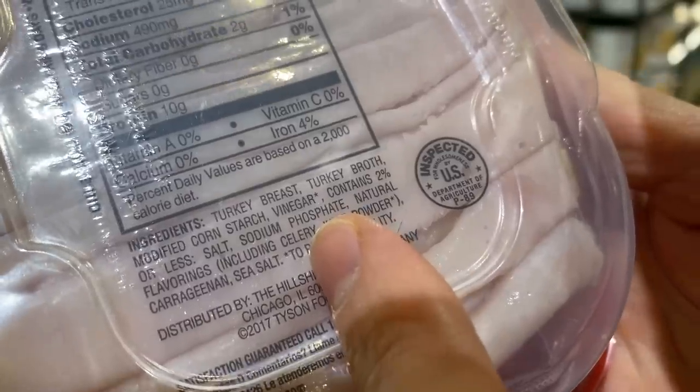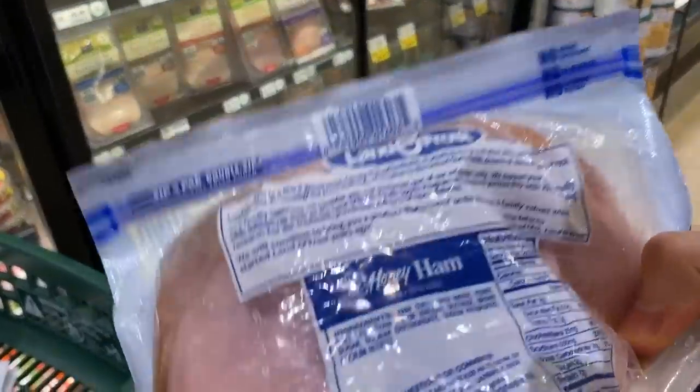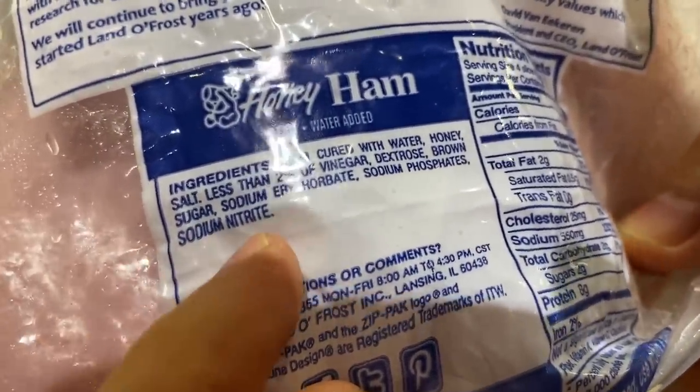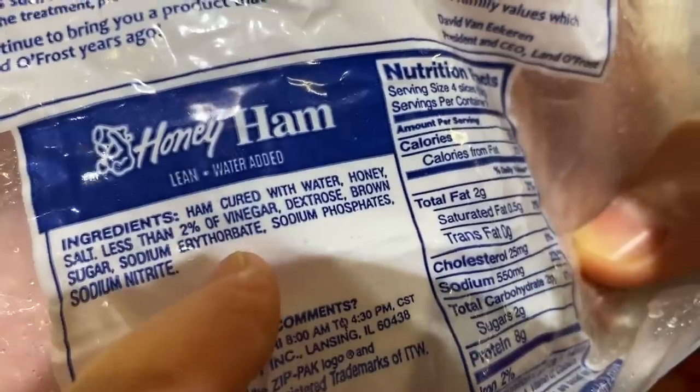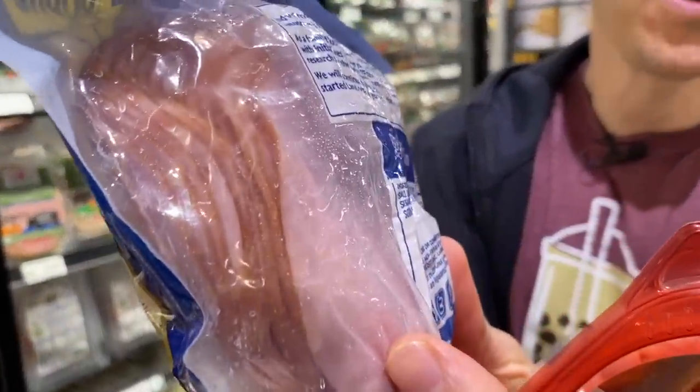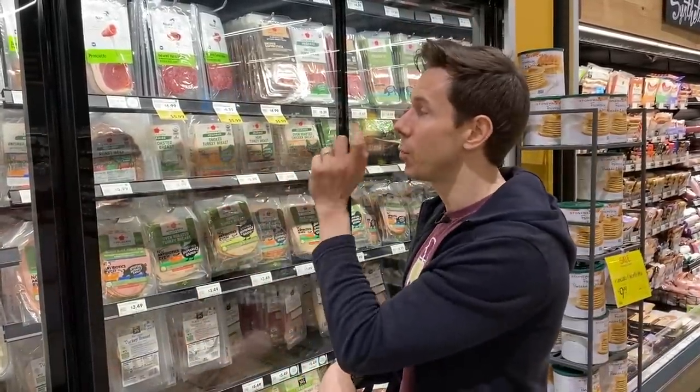Too many phosphates can really cause you harm, and they also have natural flavors — very common, but you want to avoid it. Lando Frost honey ham has sodium phosphates and sodium nitrates — the same stuff in bacon, a known carcinogen. Public enemy number two in deli meat: sodium erythrobate, used to make ham pinker quicker so it gets to store shelves faster. I know Applegate is more expensive, but if you're a Costco member, get the big organic pack of Plainville sliced turkey — fantastic, and literally half the price of Applegate.